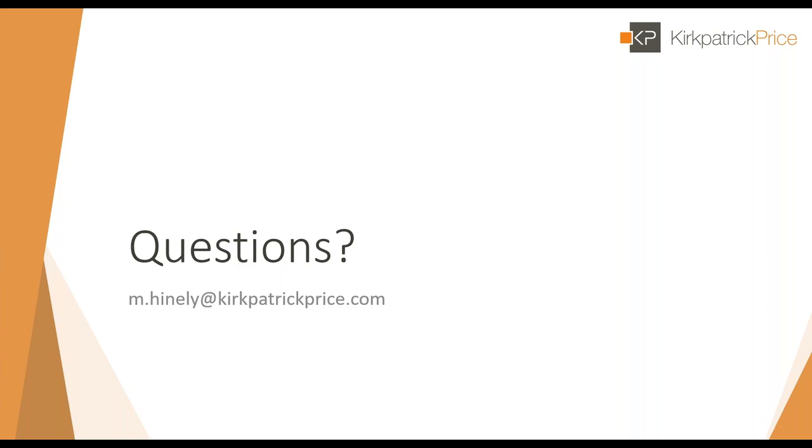If we missed your question, we'll get you connected with Mark. His email is on the screen, and you'll find my email in your inbox — feel free to reach out. You'll receive this presentation tomorrow, or possibly later today. Thanks so much for joining, and thank you, Mark.